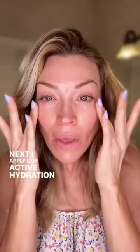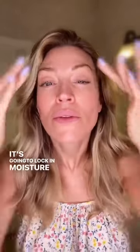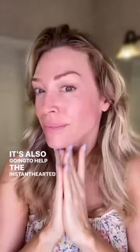Next, I apply our active hydration serum. It's going to lock in moisture on my skin surface for the rest of the day. It's also going to help the instant targeted firming gel not flake when I apply the rest of my makeup.